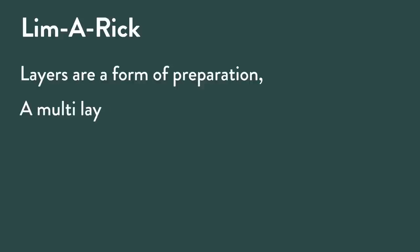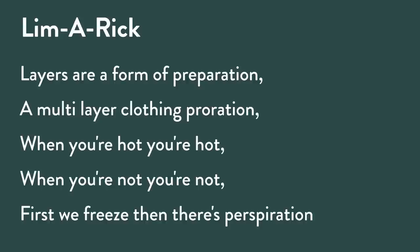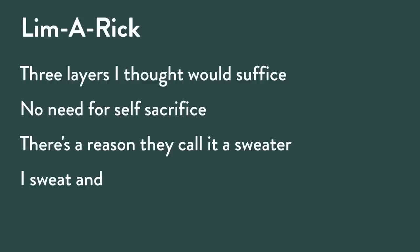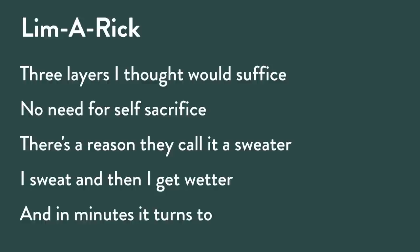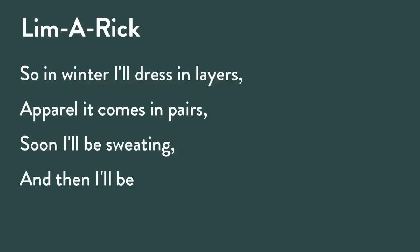Let me give you a limerick on layers. Here in West Michigan it's snowing and super cold with Arctic temperatures, so I tend to layer my clothes. Layers are a form of preparation, a multi-layer clothing proration. When you're hot, you're hot — when you're not, you're not. First we freeze, then there's perspiration. Three layers I thought would suffice, no need for self-sacrifice. There's a reason they call it a sweater — I sweat and then I get wetter, and in minutes it turns to ice. So in winter I'll dress in layers. Apparel, it comes in pairs — soon I'll be sweating and then I'll be getting your sympathetic stares. You've got to dress in layers in the Midwest, especially this time of year.